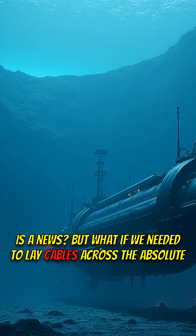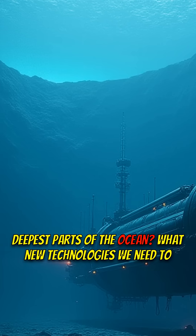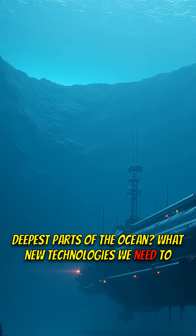But what if we needed to lay cables across the absolute deepest parts of the ocean? What new technologies would we need to develop?